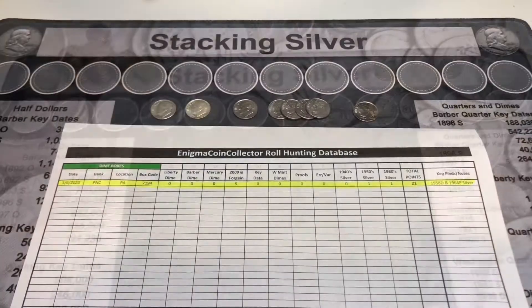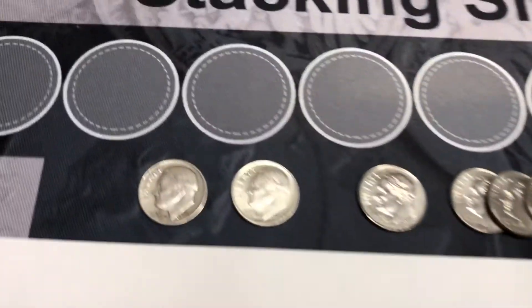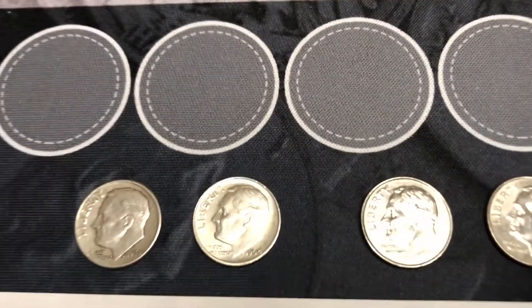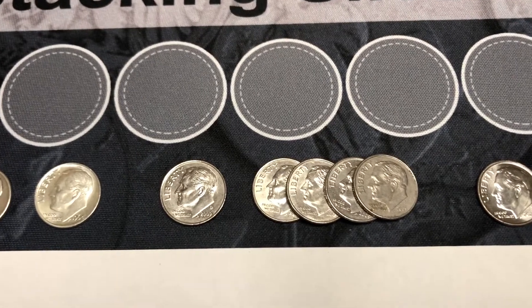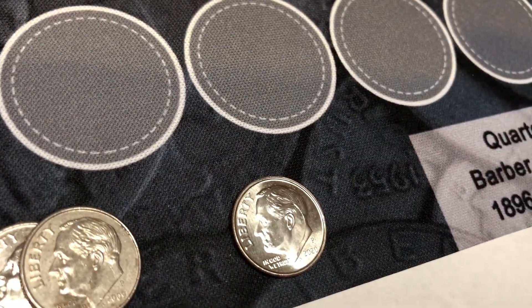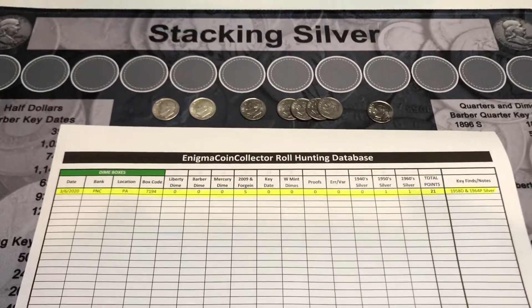Here we are with the score sheet — we didn't find any errors or varieties, but that was a really awesome hunt. Two silver dimes: a 58D and a 64P — those are awesome. The 64 is really nice. I also found five 2009s — one D and four Ps — and my first 2020 dime. It's got that scratch right by the R and the T, but I'm still going to keep it. That's my first 2020 coin found in the wild.